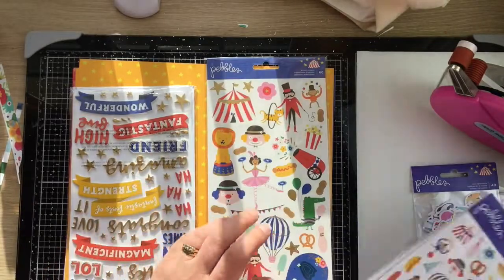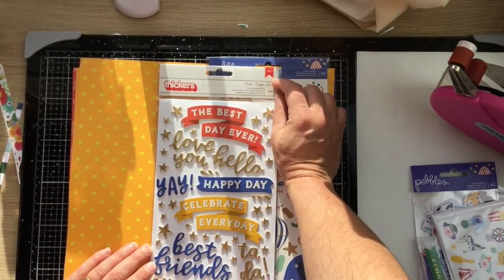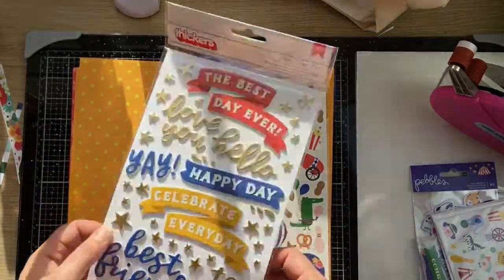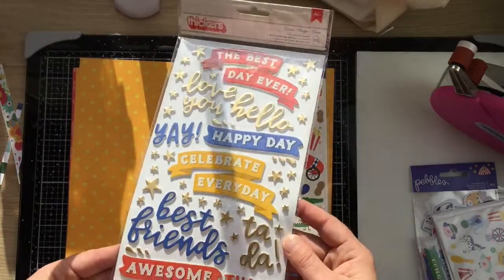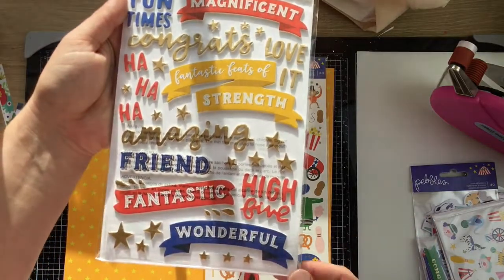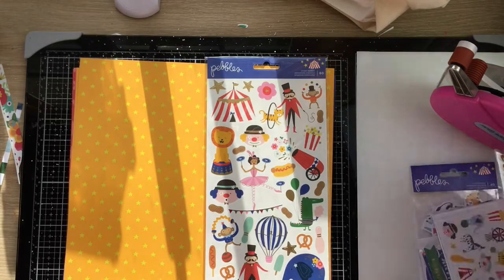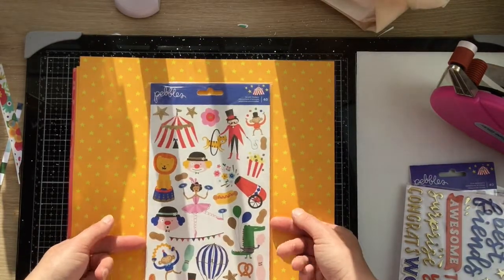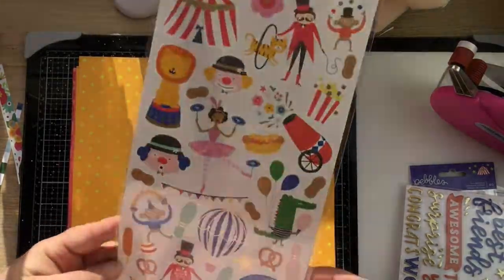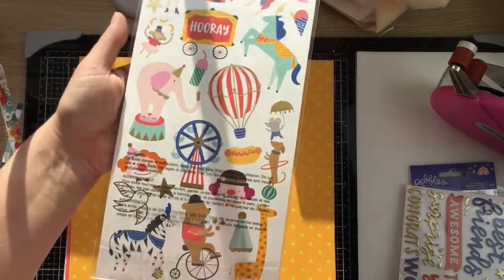My daughter has requested a bunny cake for her birthday, so definitely no circus theme there! I also got the foam phrase stickers called Circus — 155 pieces, with loads of gorgeous gold foil stars. Lots of phrases like 'big dreams come true,' 'amazing friend,' 'fantastic,' 'high five.' I love the little splash bubbles and there are so many little gold foam stars. The 6 by 12 sticker sheet has 60 stickers with a couple of large pieces including an elephant — I love elephants — and great pieces for layering.